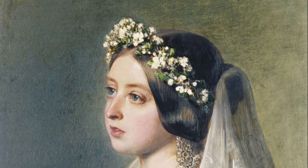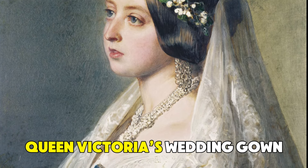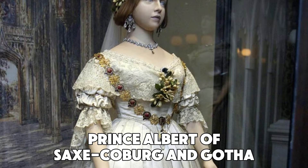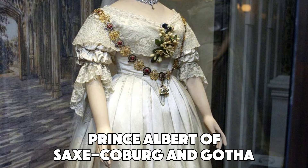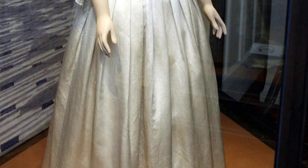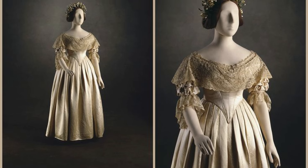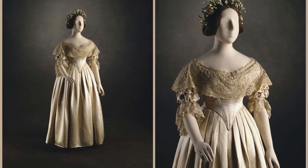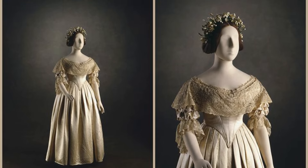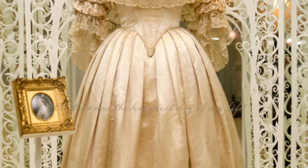One item in Buckingham Palace considered priceless is Queen Victoria's wedding gown — an icon in fashion history. She wore it when she married Prince Albert of Saxe-Coburg and Gotha on February 10, 1840, at the Chapel Royal of St. James's Palace in London. The dress was made of heavy silk satin in a simple cream color, adorned with intricate handmade Honiton lace from Devon, England. Orange blossoms, symbolizing fertility, decorated the skirt, while a wreath adorned the queen's head. Her bridesmaids carried the train, which was an impressive 18 feet long.